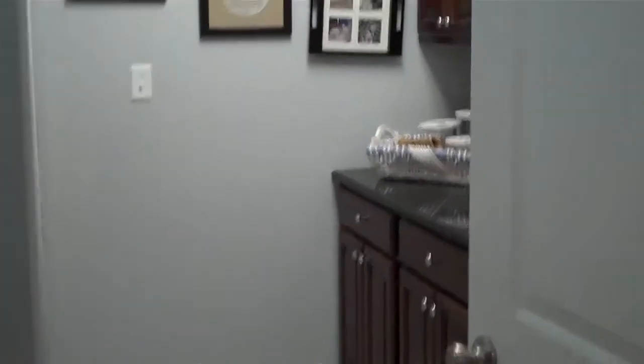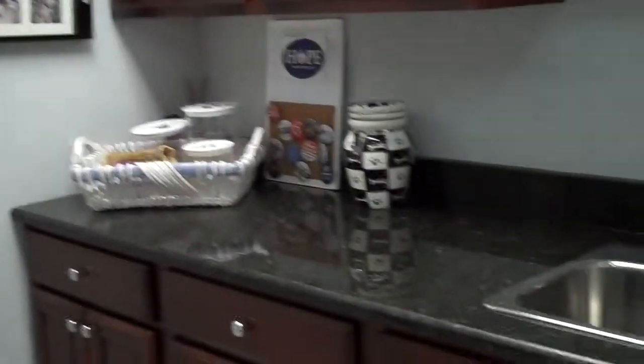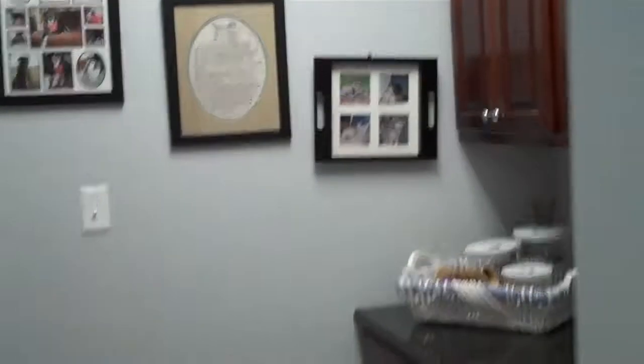Ceramic tile, and they have these beautiful cherry cabinets with an additional utility sink. They spared no expense in this place. And there's the laundry. This particular unit has a main floor master — and here's the master bath.